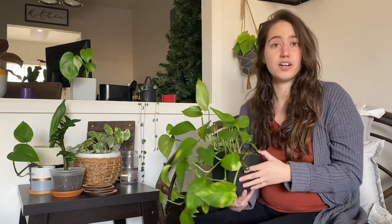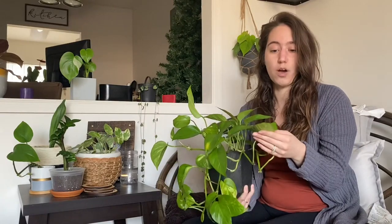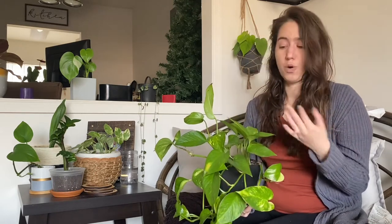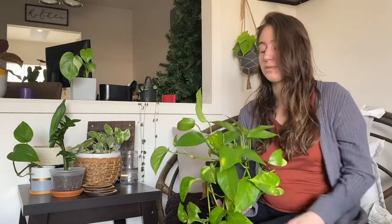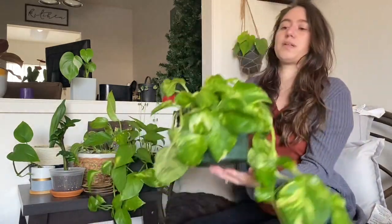For watering, I recommend no more than once a week, though this depends on your location. Living in Florida it's often humid, so plants don't need water as frequently as in a drier climate. The best way to know is to check on them — I use the finger method: stick your finger in the soil, and if it feels dry, it's time to water. If it still feels damp, hold off, because they do better with less water than more.